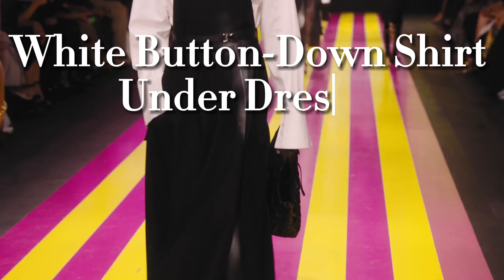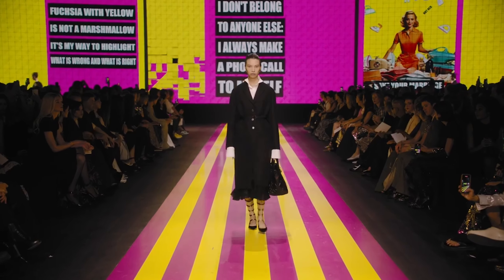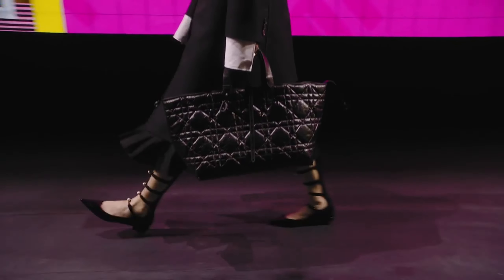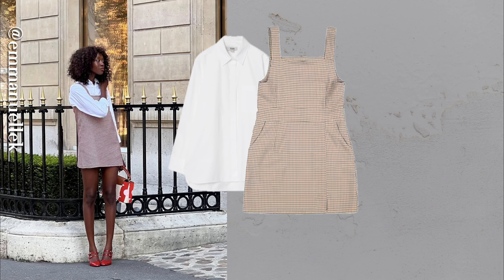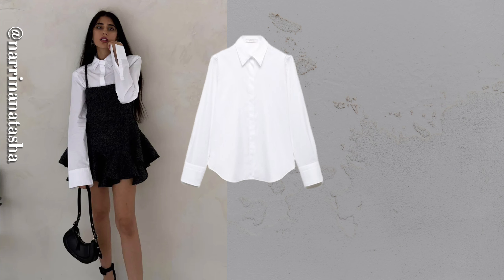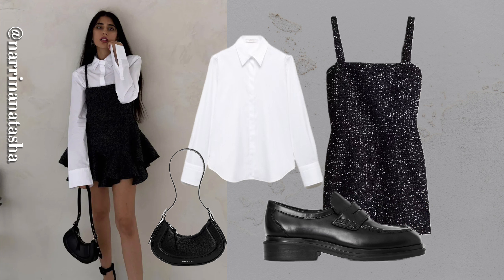This next trick is my secret weapon for transitional weather. Layer your white button-down under a strappy slip dress or a pinafore-style dress. It's the perfect hack for adding both coverage and depth to an outfit. You'll feel effortlessly chic while staying warm on cooler days — this combination turns heads and solves the 'what do I wear between seasons' dilemma.